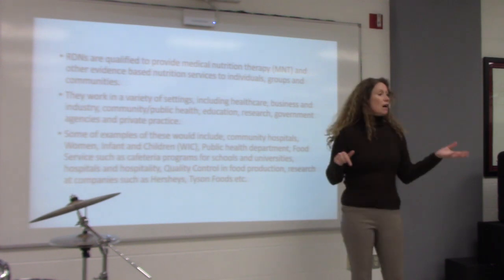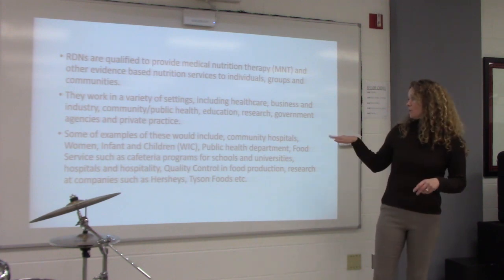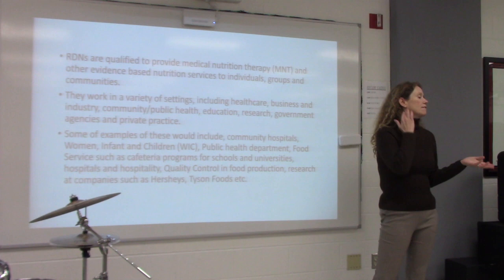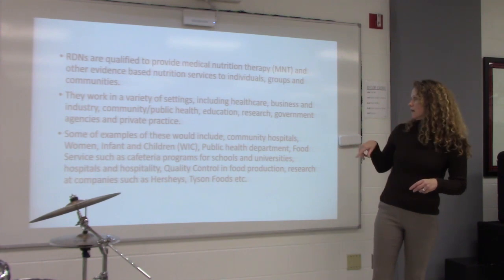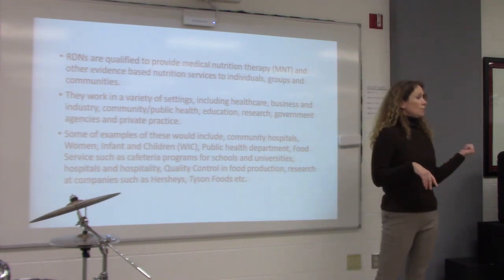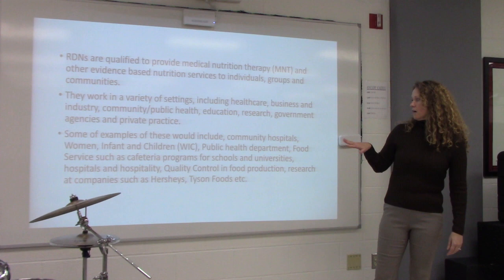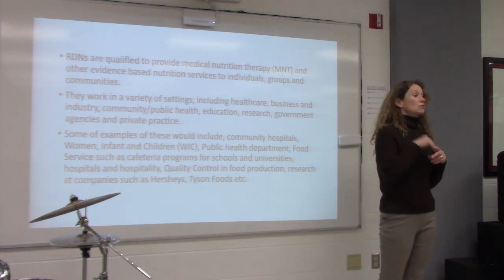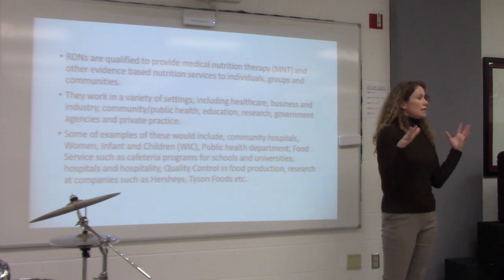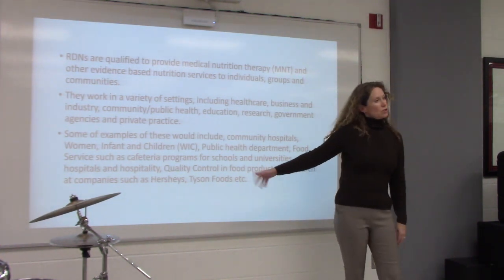Some examples: community hospitals like where I work, Women Infant and Children — WIC — and the public health department. Dietitians in public health might do evaluations of kitchens. Food services like your cafeteria program is probably overseen by a registered dietitian. There are also programs for schools and universities, quality control and food production — companies like Gilster-Mary Lee in Perryville or Chester have dietitians reviewing quality. Research at companies like Hershey's and Tyson Foods — dietitians work there too.